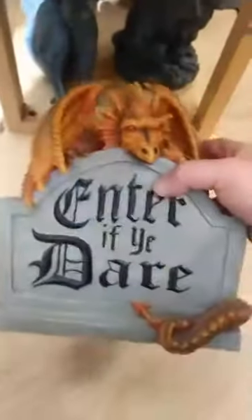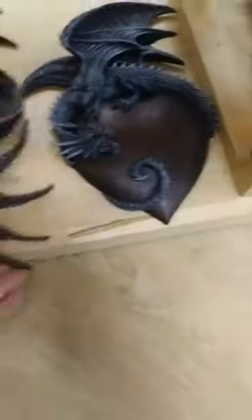'Enter if you dare' — it's a great piece to put out especially during quarantine — $54.99. Some of these cute dragon and kitty pieces you're going to get to see in another video coming up tomorrow. The heart dragon wall plaque is $66.99.